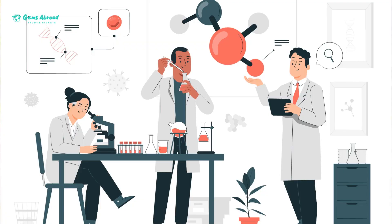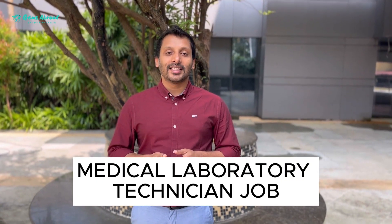With a positive skilled assessment, you can apply for permanent residency. With 65 points, you can apply under visa subclass 189 or 491 for the medical laboratory technician job position.